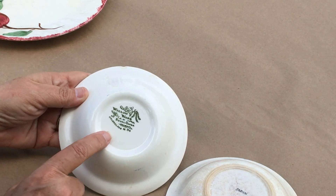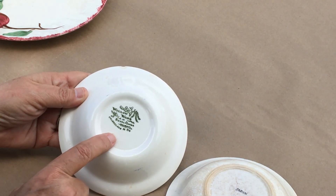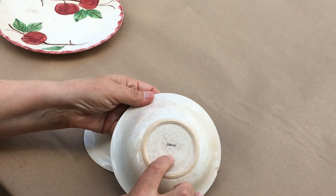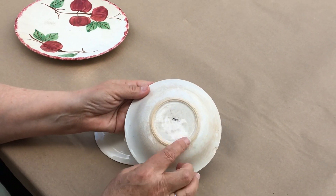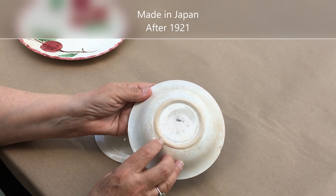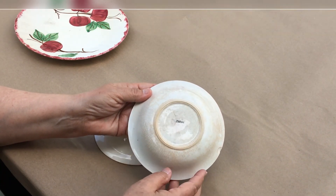This vessel has a lot more information on it than this one, which just says Japan. The only thing that I can really tell you about this piece is that it was made in Japan sometime after 1921, based on the mark that's on it.